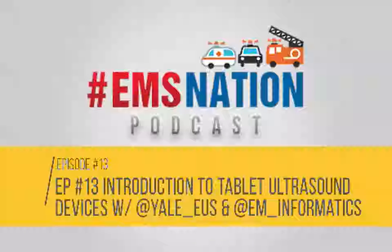Hey folks, welcome to the EMS Nation podcast. I'm your host, Faizan Arshad. We are continuing along our series on pre-hospital ultrasound. Today we have two gurus, none other than Rachel Liu and Richard Andrew Taylor, who more commonly go by @Yale_EUS as well as @EM_informatics on Twitter, discussing the potential of tablet ultrasound devices.